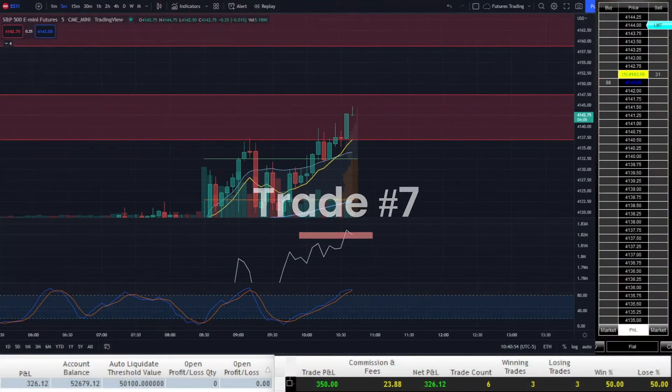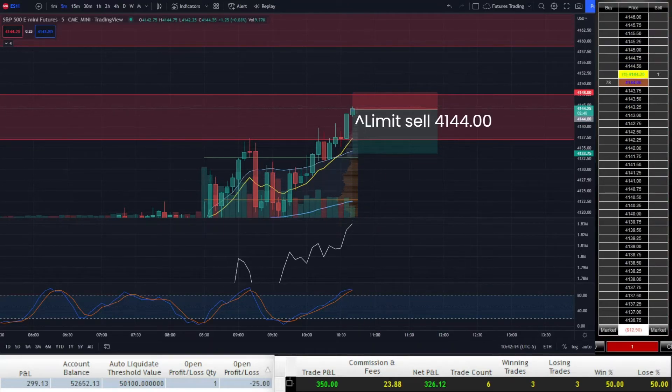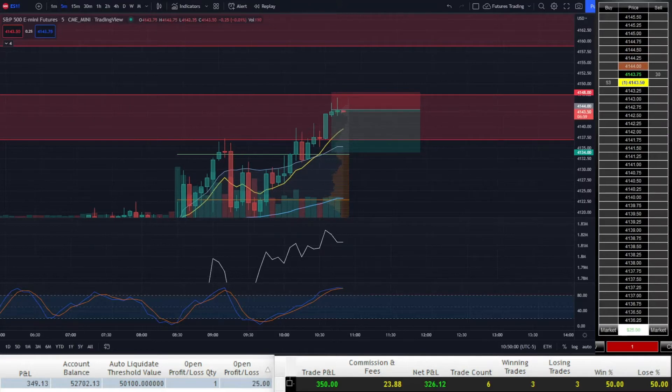Price pushes further up into the supply zone, and seeing how strong this zone has held over the past few days and with Stochastic RSI overbought, I decide to go short again at 41.44. Originally I had my profit target at the 21 EMA, but seeing as how we were in a supply zone, I decided to extend my profit target to 10 points. Price does hit my original target at the 21 EMA, and sure enough it bounces off of it and hits my trailing stop loss for a small 1-point scalp. I'm actually relieved that I even made a little profit going short in a strong uptrend.